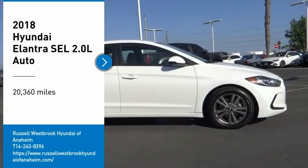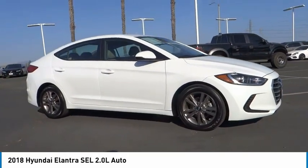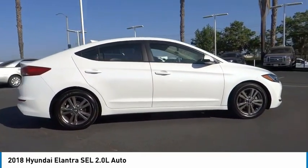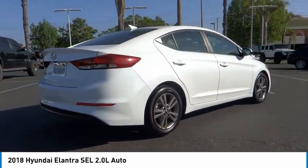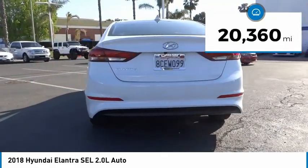Stop by and take a look at the 2018 Elantra. The Elantra boasts the most interior room in its class and gets an exceptional 35 miles per gallon. With its luxurious standard features, the Elantra is an easy choice. This vehicle has less than 25,000 miles.